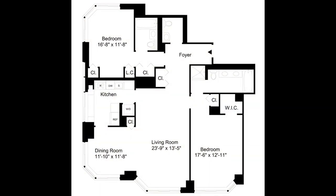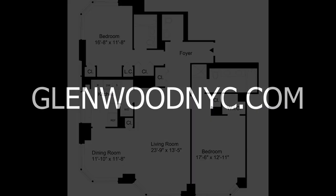For more information and availability, please visit GlenwoodNYC.com.